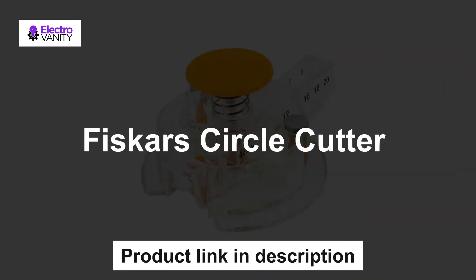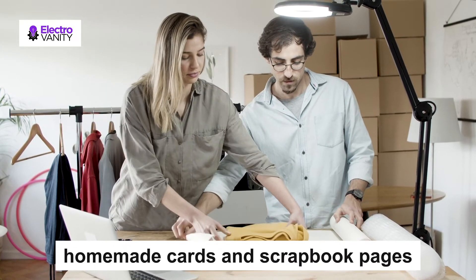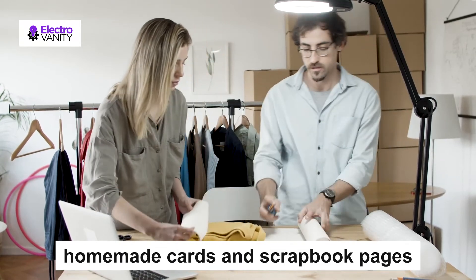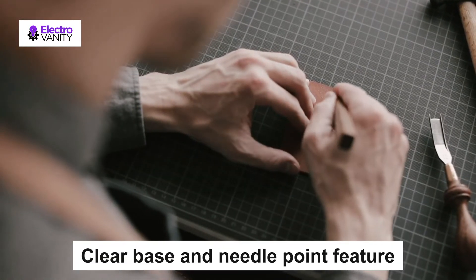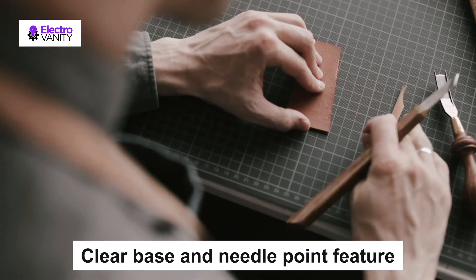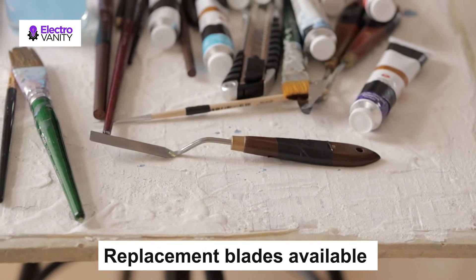The fourth one is the Fiskars Circle Cutter, ideal for cutting circles anywhere on the page. It is great for adding windows to homemade cards and scrapbook pages. You can cut circles from 1 inch to 8 inches with no preset increments for crafting versatility. The clear base and needle point feature make alignment easy, eliminating mistakes that waste craft materials. Replacement blades are available.